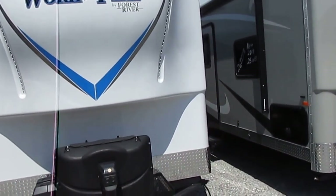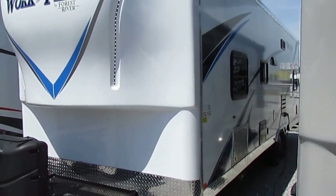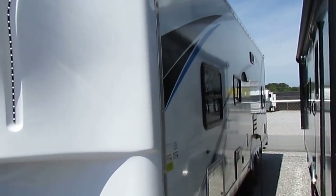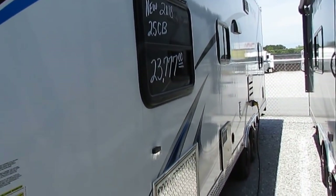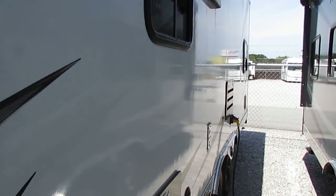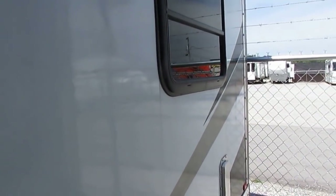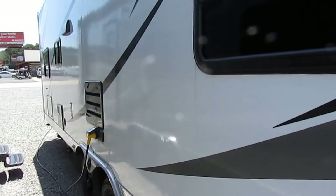This is one of the few remaining Work and Plays I have left in stock. As many of you may know from my previous videos, Work and Play is no longer building them like this. Work and Play is still in business, but they've opened a new plant and completely changed the way they build these travel trailer toy haulers — and not in a good way. They're mass-producing these things now and no longer have many of the things that made Work and Play the name they are today. Once the Work and Plays like this one are gone, they're gone — you can no longer get them built like this.